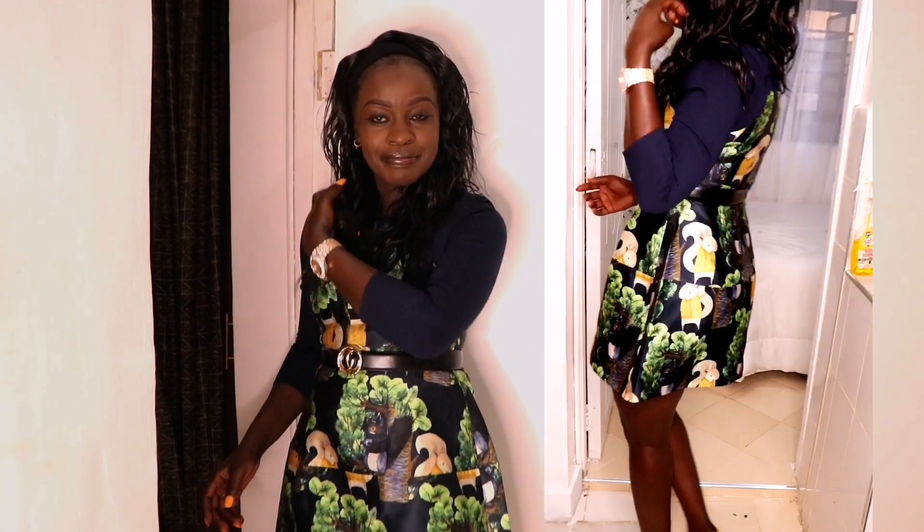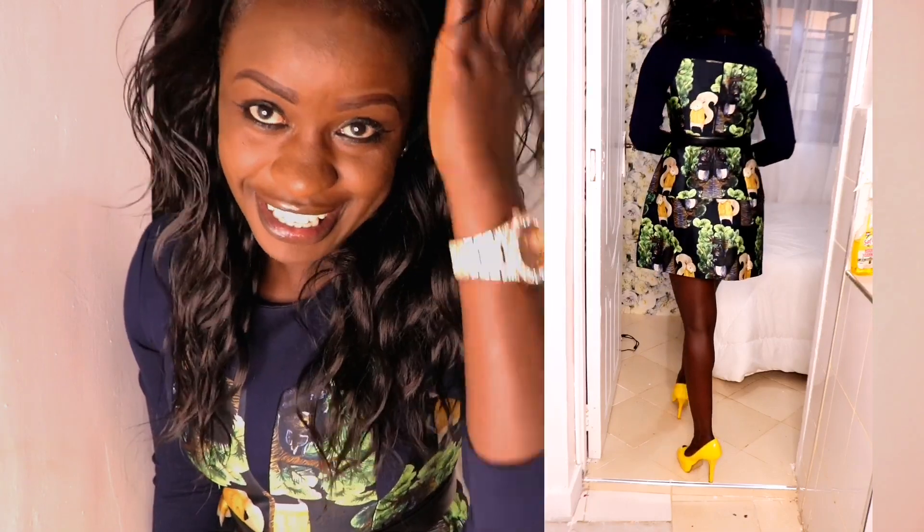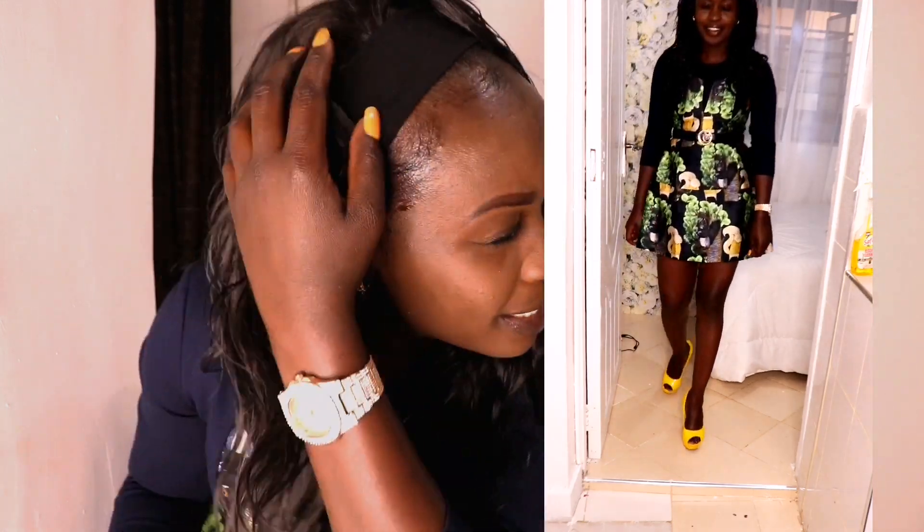Let me show you guys my full look — let me pull my watch. Me and watches! Let me show you my full look. I look cute, I look so cute! This wig is also easy to style.